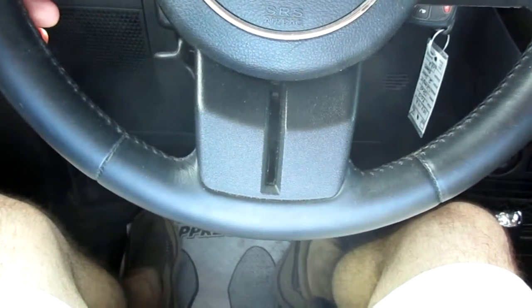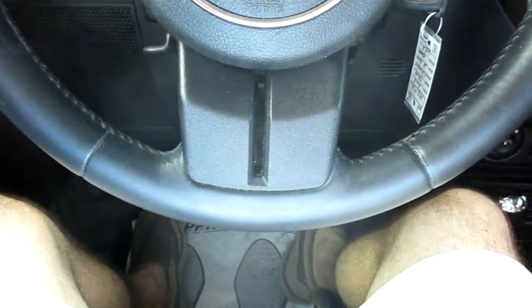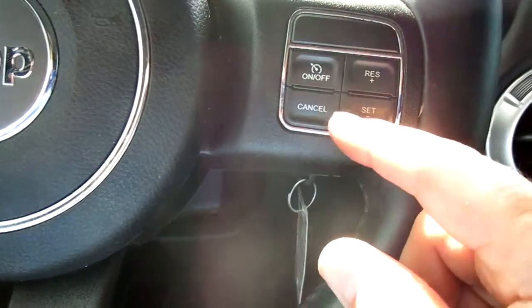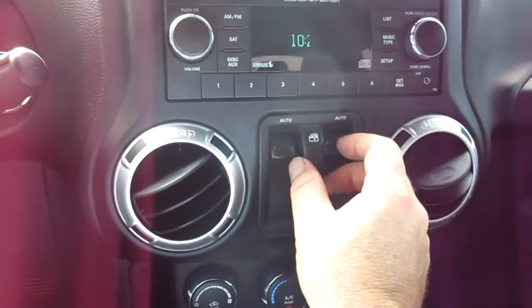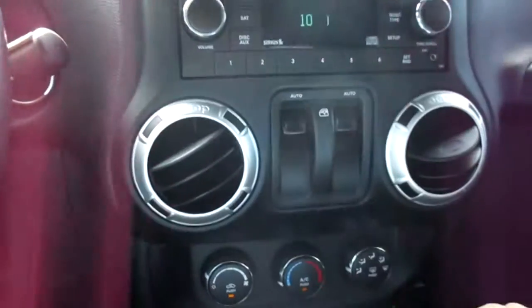On your steering wheel you have Bluetooth connectivity and all of your menu buttons for the vehicle displays. On the right-hand side you have cruise control. In the center stack you have power windows, Bluetooth audio controls, and all of your audio options.